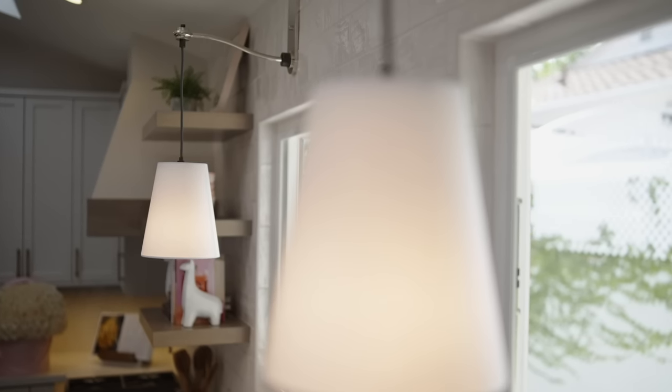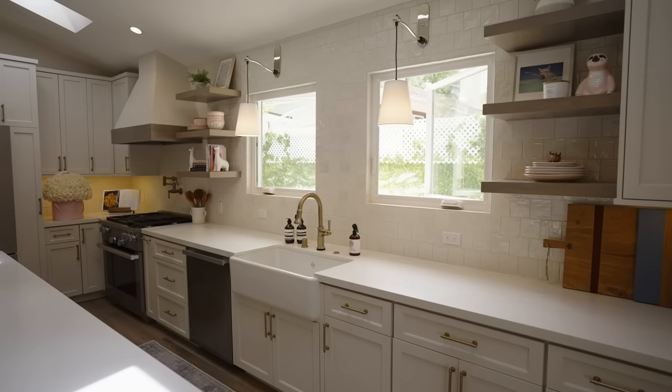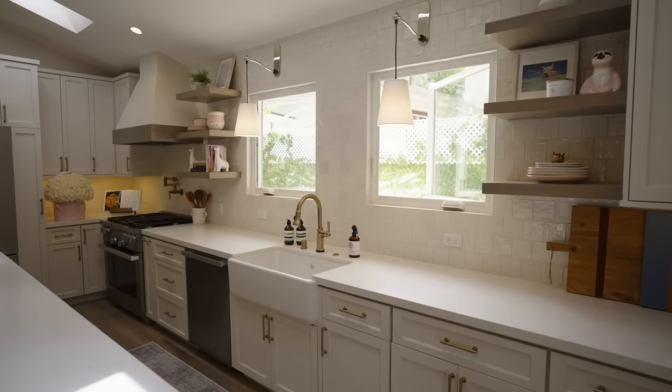We did these linen shade custom sconces over the two windows to really draw the eye towards the backsplash. We really wanted to make sure that this back wall was a major focal point of the room and of the house in general. I feel like tile is always meant to go all the way up to the ceiling — it's the best way to do it, so why not?